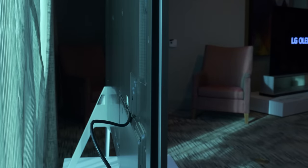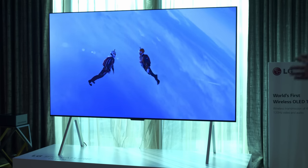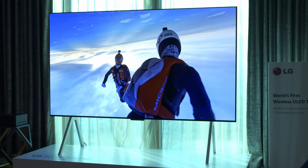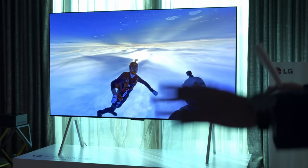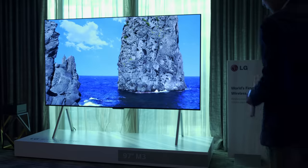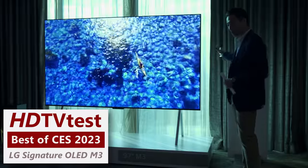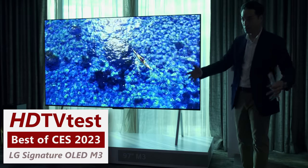The TV still needs one power cable connected to the screen, so it's not completely wireless. But considering its well-thought-out features and breathtakingly beautiful picture quality from OLED's self-emissive goodness on a 97-inch panel, the LG Signature OLED M3 is the final recipient of our Best of CES 2023 award in the Innovation category.